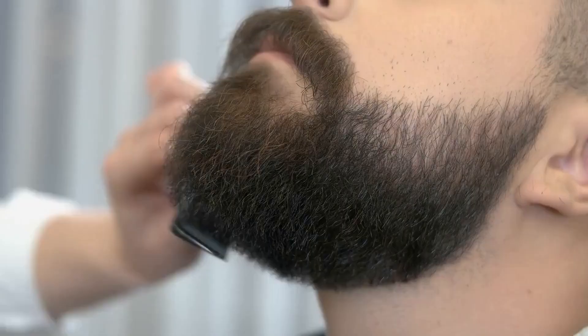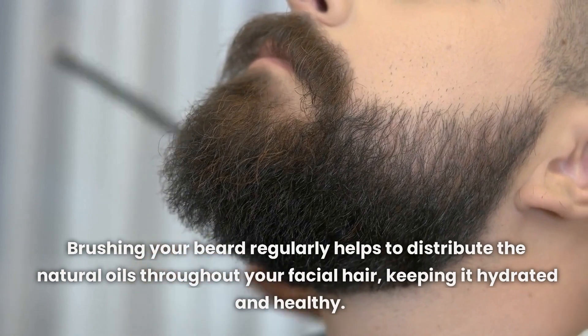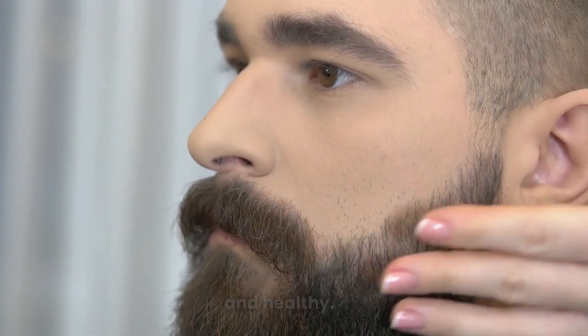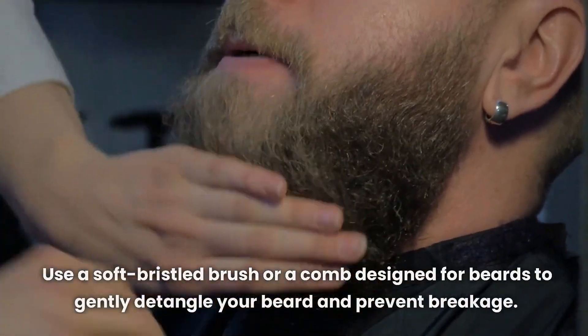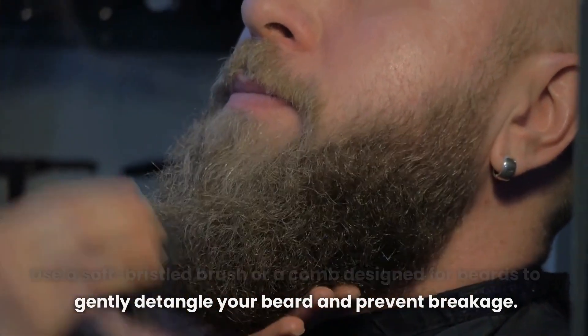Brush Your Beard. Brushing your beard regularly helps to distribute the natural oils throughout your facial hair, keeping it hydrated and healthy. Use a soft-bristled brush or a comb designed for beards to gently detangle your beard and prevent breakage.